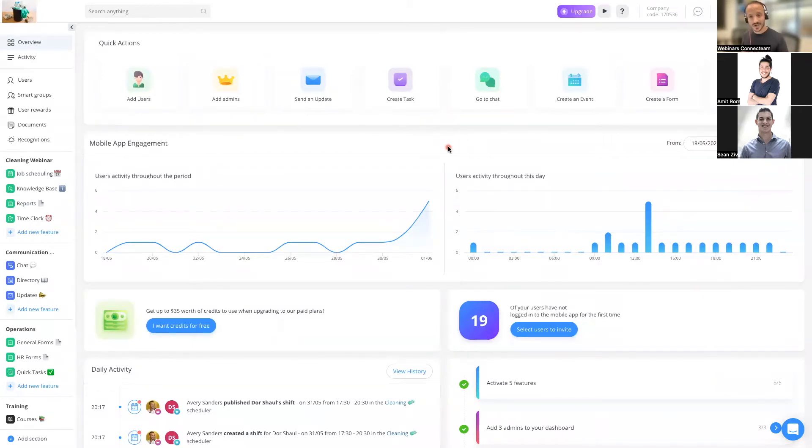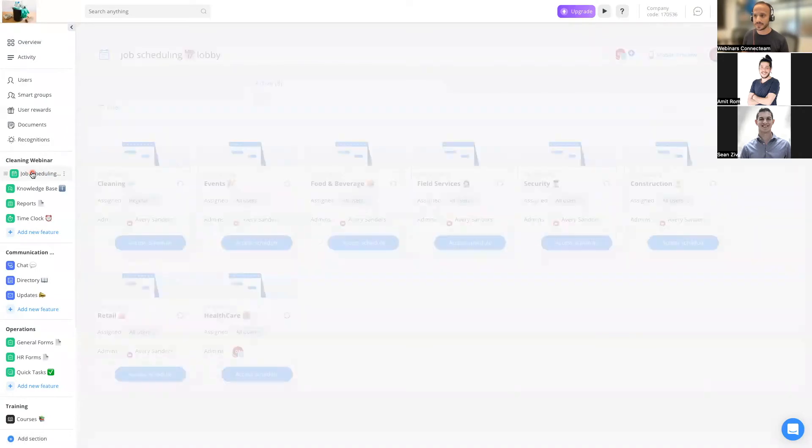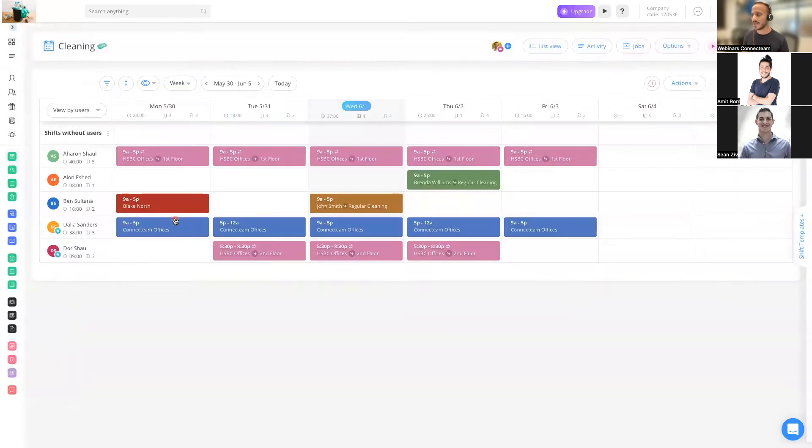Let's say you got a call from a customer asking for any type of services — regular cleaning, deep cleaning, maybe it's for offices, renovation cleaning, etc. The first thing you want to do is go to your job scheduler right here. Go to my cleaning one. The first thing I'm going to do is create the job. I'm assuming that you already know how to create jobs and how to use them, but I do think there are two main things you should be aware of and use in order to make your life easier.